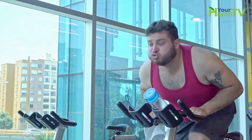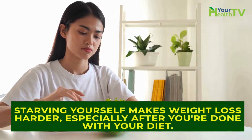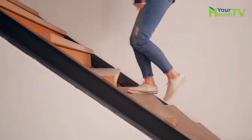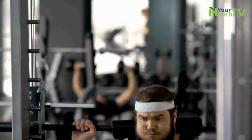Know that you will need to exercise a lot in order to burn 10 pounds in one week. Starving yourself is not an option — in fact, starving yourself makes weight loss harder, especially after you're done with your diet. Remember that you'll be burning calories while doing daily activities such as walking around, walking upstairs, and even breathing. It won't be many calories, but you don't have to expect to burn all your calories doing hard exercise.